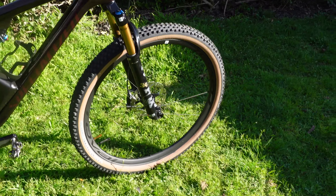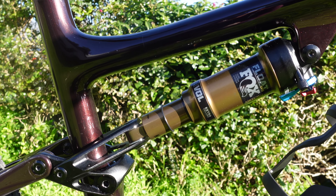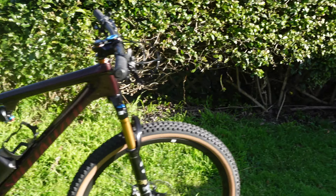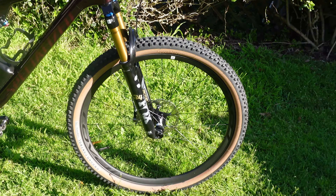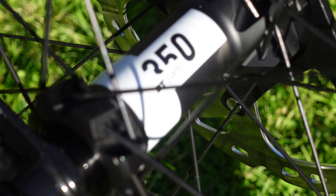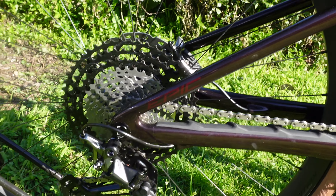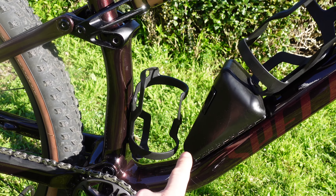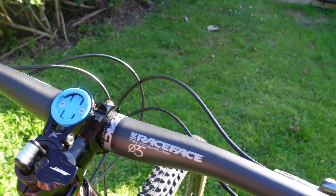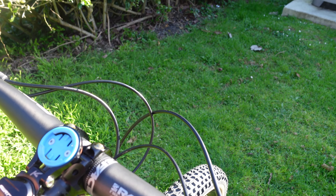Spec-wise, suspension up front is the Fox 34 Factory at 120 millimeters. Out back there's a Fox Float DPS shock at 110 millimeters, also Factory spec. There's also a Fox Factory dropper post. The wheels are Roval Control — not the lightest version but still light — with DT Swiss 350 hubs. Drivetrain is XDR. There's a K-Edge mount that works with the SWAT tool integrated in the frame, which is nice and neat.